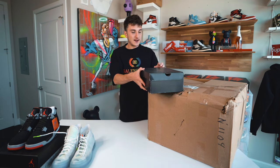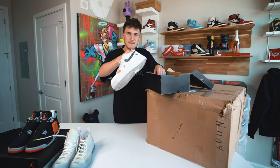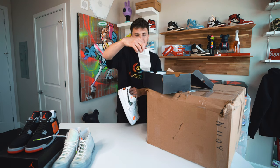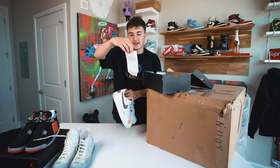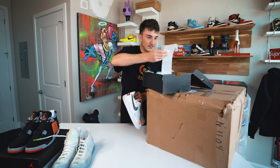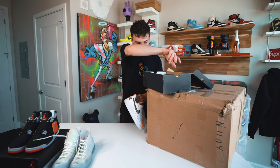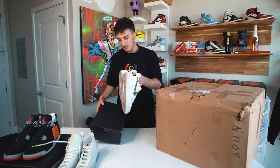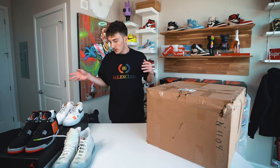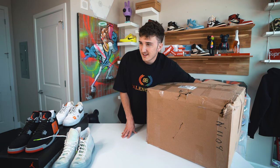We have a Nike Air Force box, size 10 — this is the PRM JDI. We have a pair of Air Forces that are pretty beat, you can see they're quite worn. There's a receipt from Cinnabon from Culver City Mall in California, a Nike Just Do It sneaker sticker, and a Cinnabon napkin in here — that's disgusting. These probably go for about $80, with a retail value of $130. A nice beater sneaker to wear.